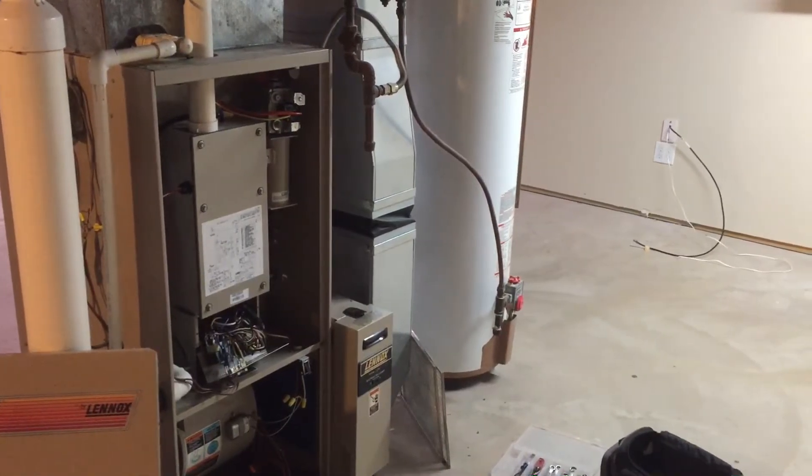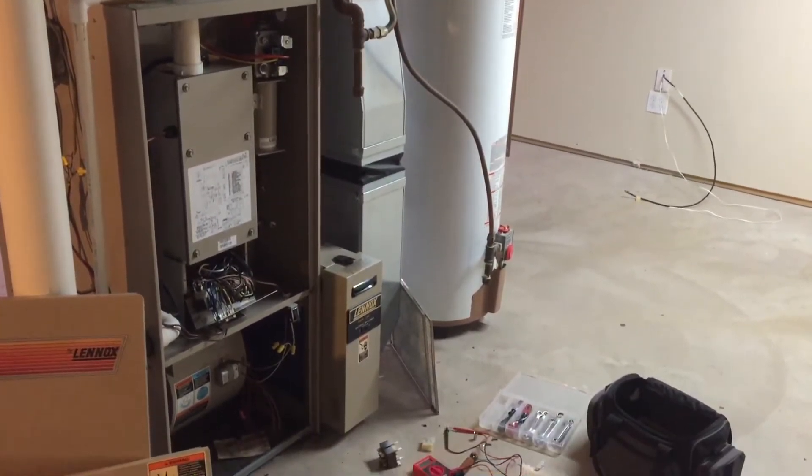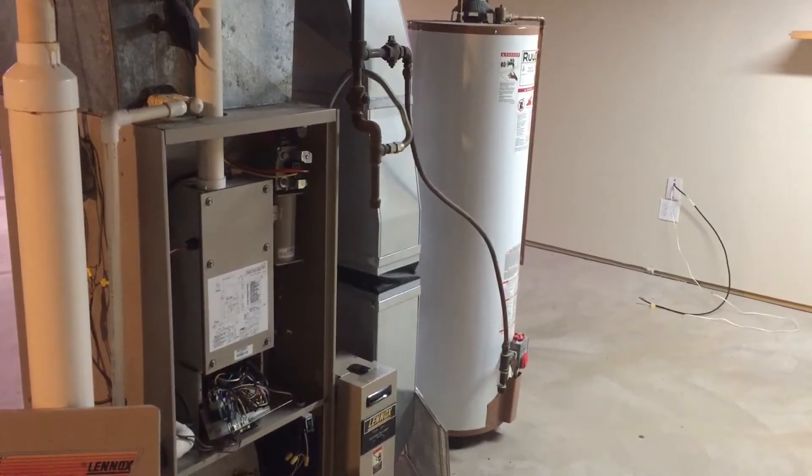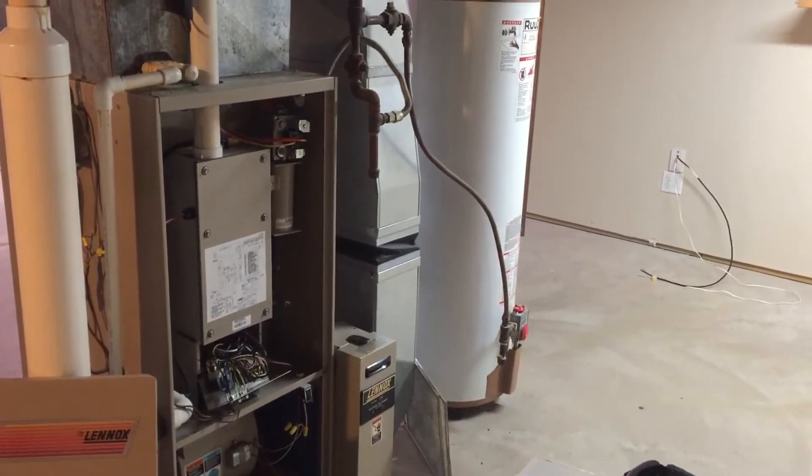Down here in the basement of the new house, staring at the furnace. It's a gas furnace. I don't have a lot of experience with them but I'm having a little trouble with it.